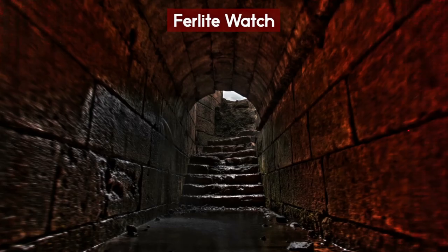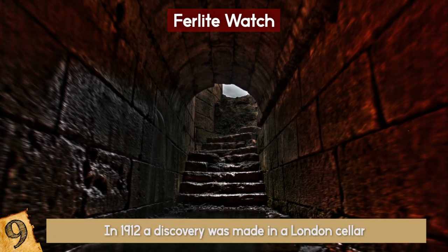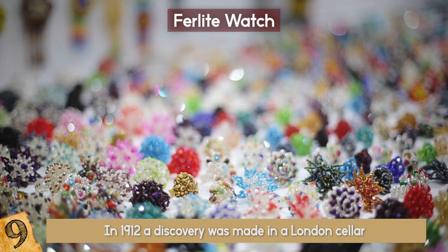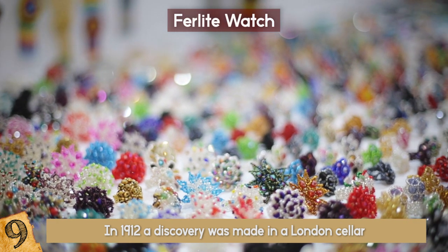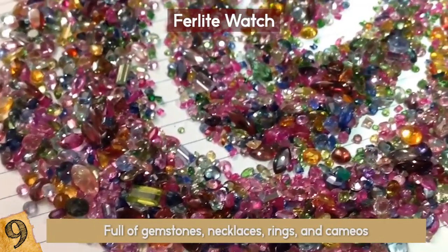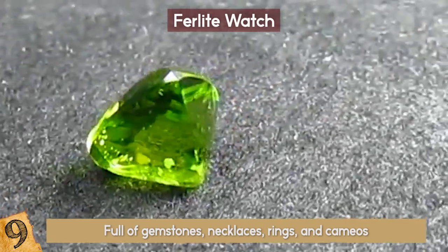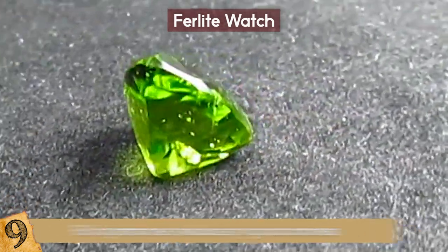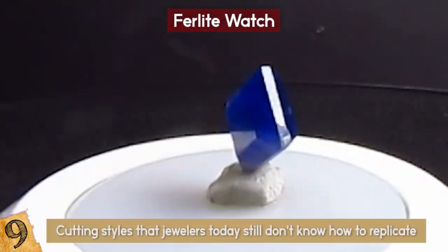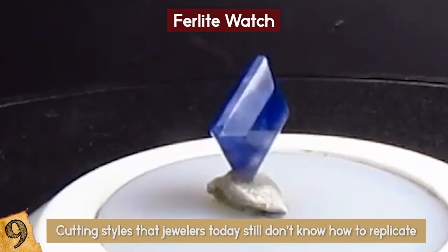In 1912, a discovery was made in a London cellar that became known as the Cheapside Hoard — the largest collection ever found of Elizabethan and Jacobean jewelry. Full of gemstones, necklaces, rings, and cameos, the gemstones come from all over the world and show technical skills and cutting styles that jewelers today still don't know how to replicate, since they were passed down from generation to generation.